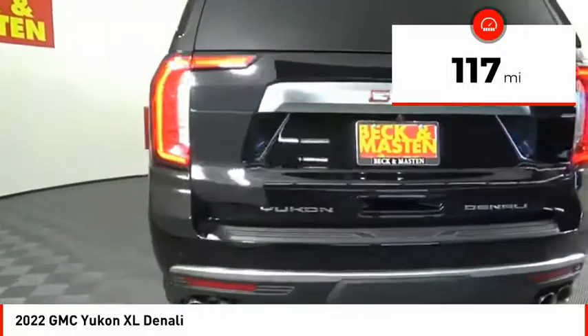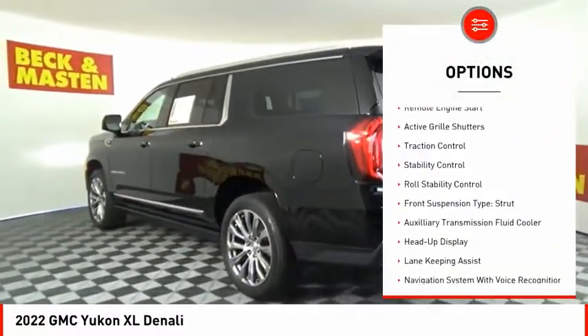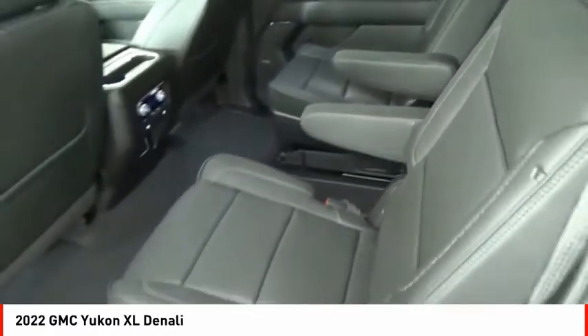Here are some of this vehicle's great options: driver adjustable suspension, ride control, power windows with safety reverse, hill descent control, remote engine start, active grille shutters, traction control.